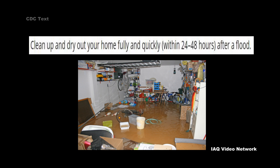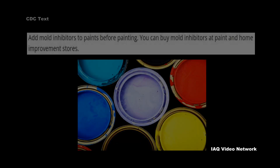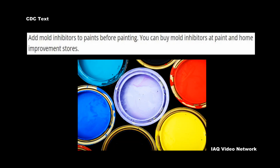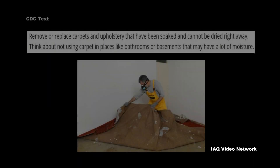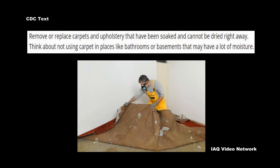Add mold inhibitors to paints before painting — mold inhibitors can be bought at paint and home improvement stores. Clean bathrooms with mold-killing products. Remove or replace carpets and upholstery that have been soaked and cannot be dried right away. Think about not using carpet in places like bathrooms or basements that may have a lot of moisture.